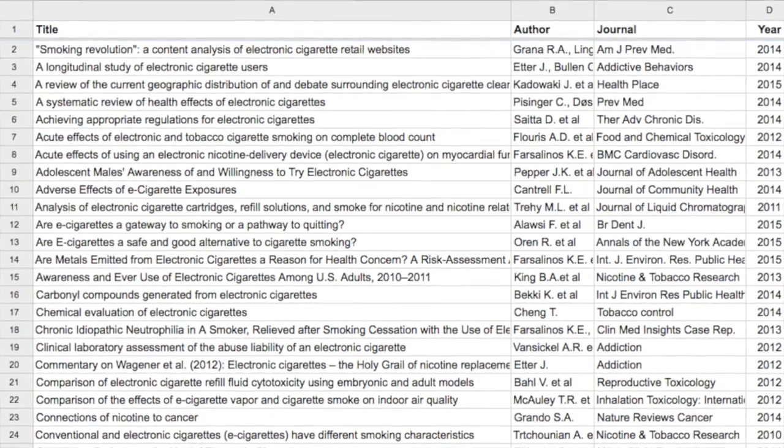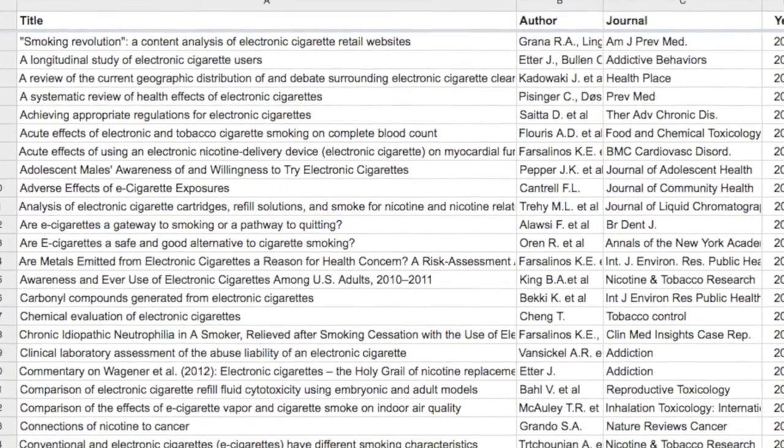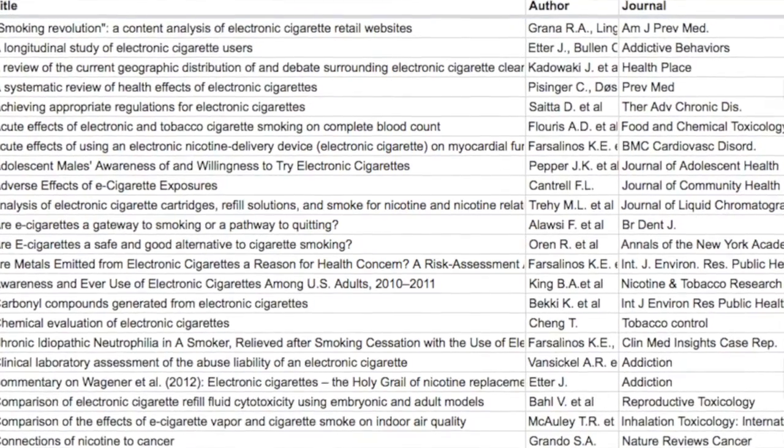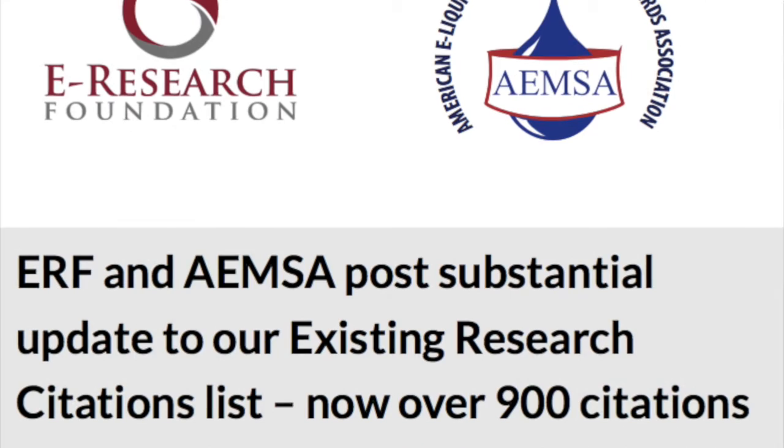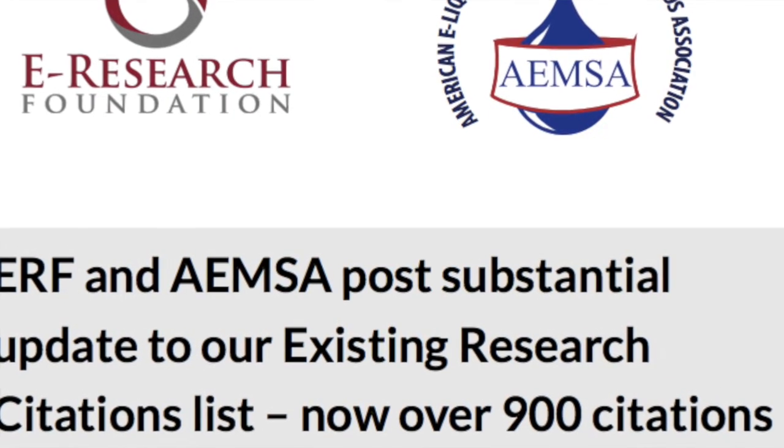A user on Reddit published a big list of independent studies backing the notion that vaping is less harmful than smoking, compiled into a Google spreadsheet. If you're looking for studies showing the benefits of vaping over smoking, this is a great list. Additionally, the e-research foundation and the American E-Liquid Manufacturing Standards Association updated a citations list with over 900 citations — all research related to vaping in some way. It's probably one of the most comprehensive lists publicly posted, and I imagine I'll be coming back to it often.